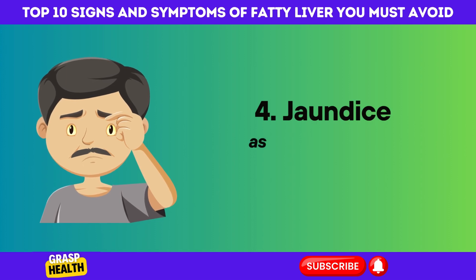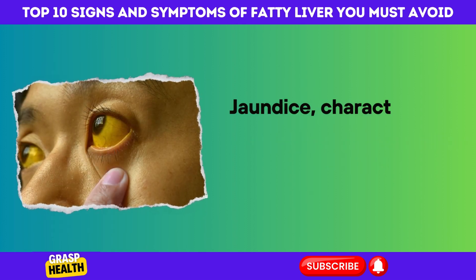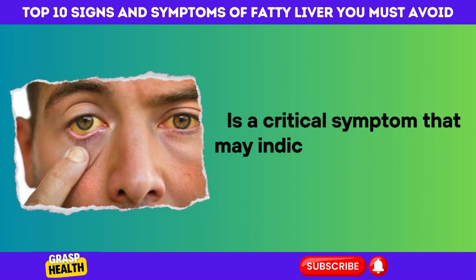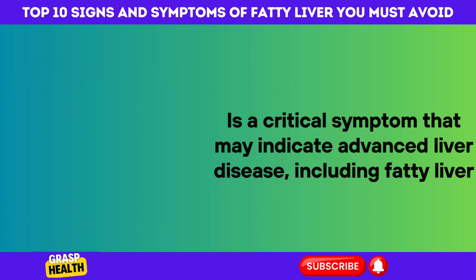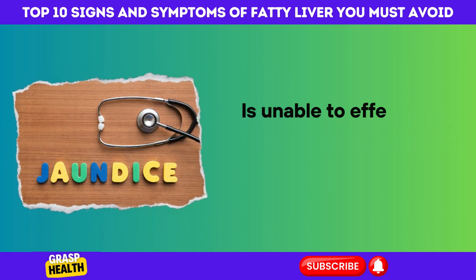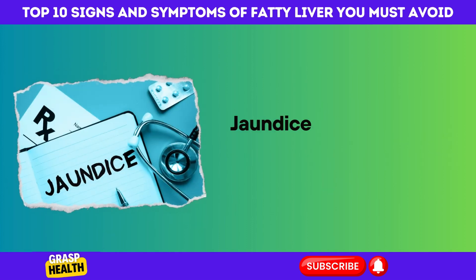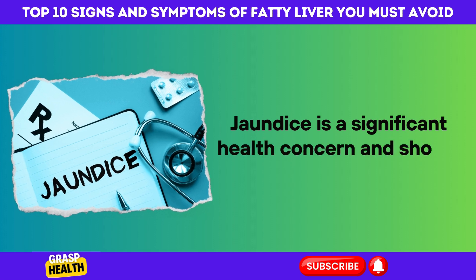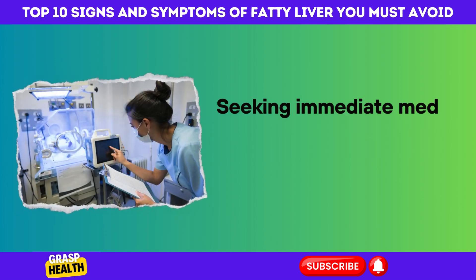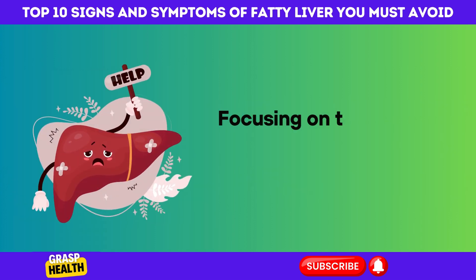4. Jaundice as a Sign of Advanced Liver Disease. Jaundice, characterized by a yellowish tint in the skin and eyes, is a critical symptom that may indicate advanced liver disease, including fatty liver. This condition arises when the liver, overwhelmed by fat, is unable to effectively process bilirubin, leading to its accumulation in the body. Jaundice is a significant health concern and should not be overlooked. If you observe symptoms of jaundice, seeking immediate medical advice is imperative for a comprehensive diagnosis and appropriate treatment, focusing on the underlying liver issues.